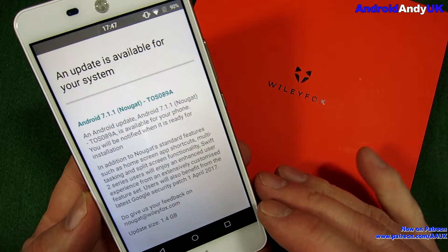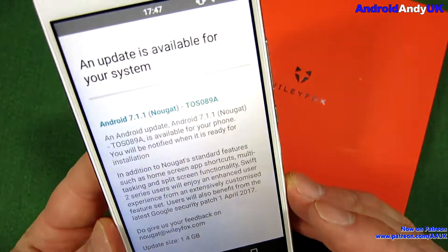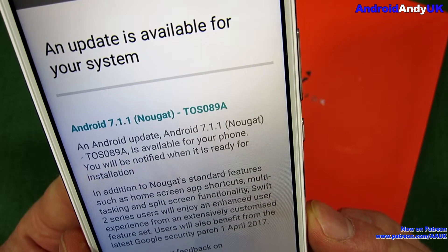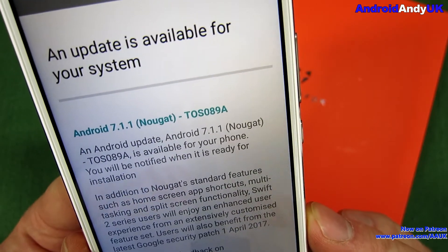Hey guys, Andy here. Just a quick video because my Wileyfox Swift 2 has finally popped with the Nougat update. Nougat — not Nougat or Nougat as a lot of America say.